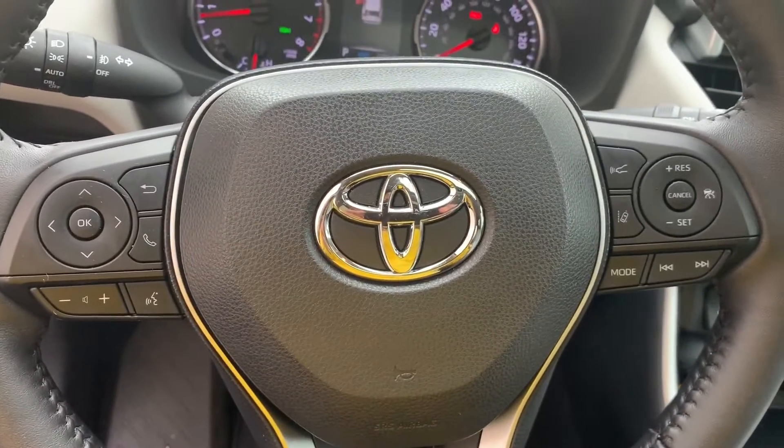It's the Toyota RAV4 — it's comfortable, it's spacious, and it's practical.